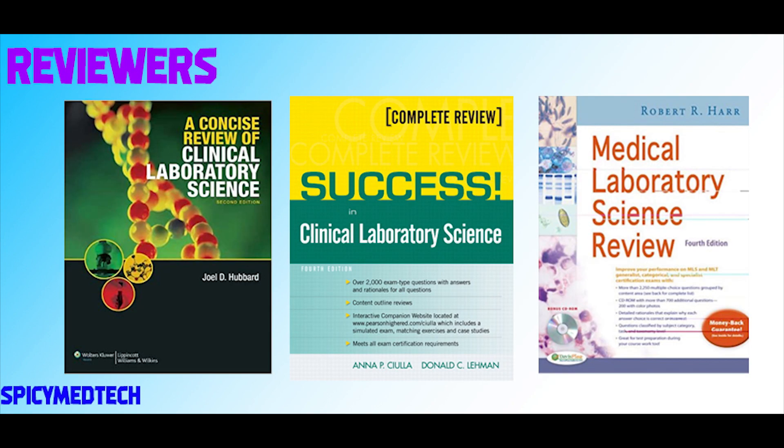For overall review, my go-to reviewers are Hubbard, Shula, and Har. Hubbard is full of text and key points, which is good for recalling information days before the boards. Shula is just like Hubbard but with more tables and diagrams. And Har is a compilation of test questions for the major and minor subjects with rationalization, which is very good since it doesn't just give the answer — it also provides an explanation. I highly recommend Har, especially for those who will also be taking the ASCP.